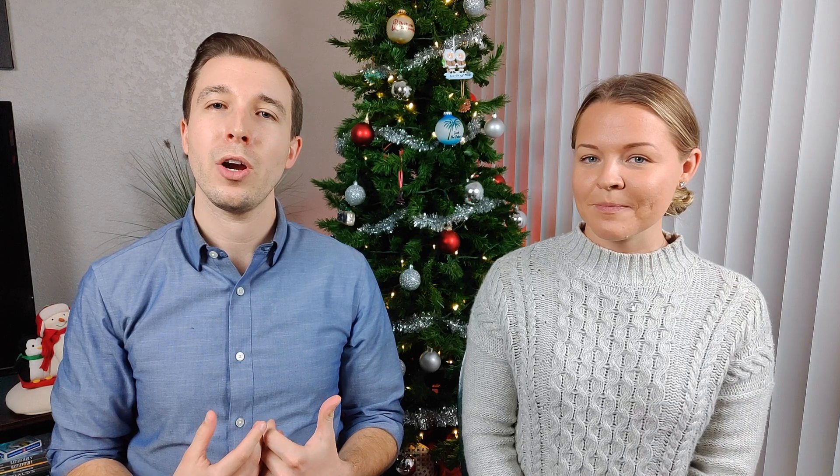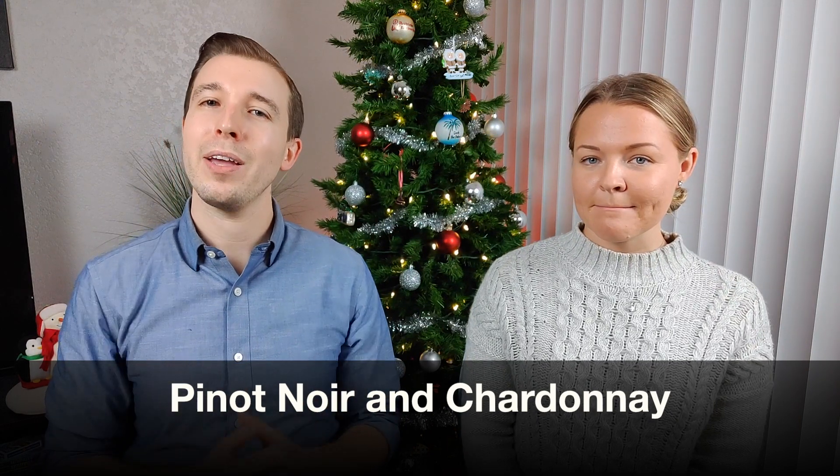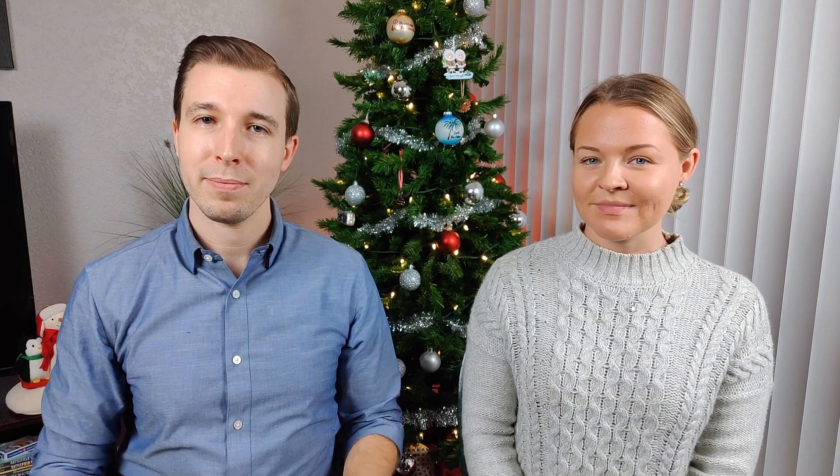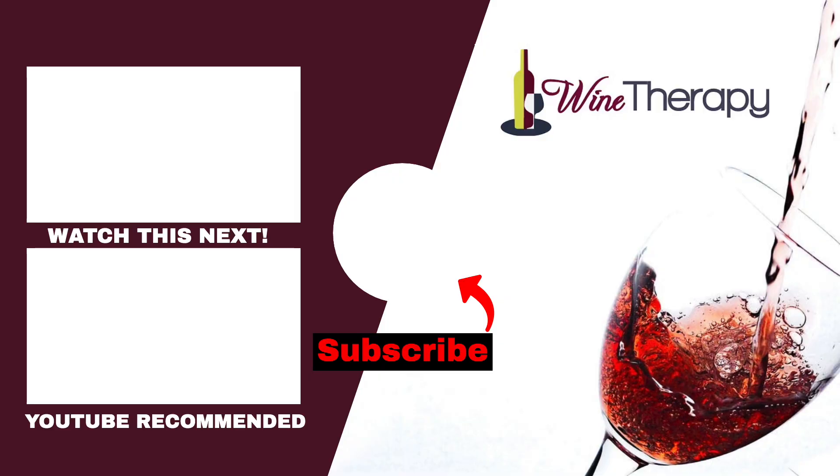So again, the best wines to have in case of a wine emergency in your wine cabinet or wine fridge are Pinot Noir and Chardonnay. They're both really versatile wines that are good at pairing with a variety of foods and they appeal to a variety of palates. If you guys prefer more quick wine tips, let us know in the comments below. We'll see you in our next video. Cheers!